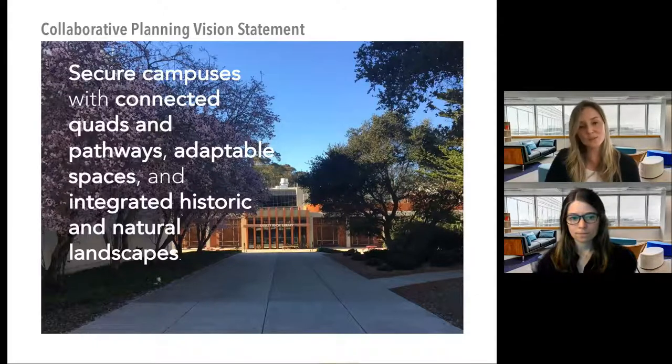Leadership and stakeholders collaboratively developed a planning vision statement that defined the goals and objectives to guide development of the master plan. We then laid out a plan for a secure campus with connected quads and pathways, adaptable spaces, and integrated historic and natural landscapes.